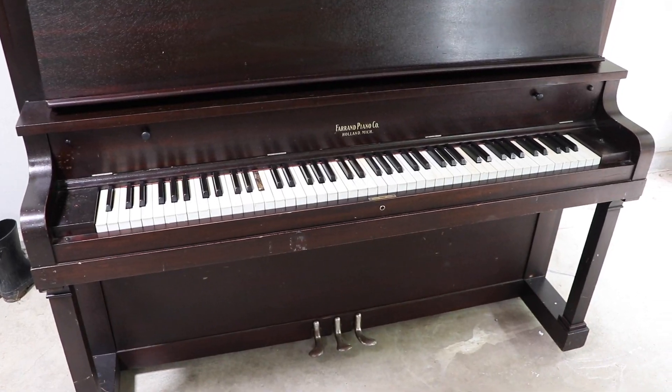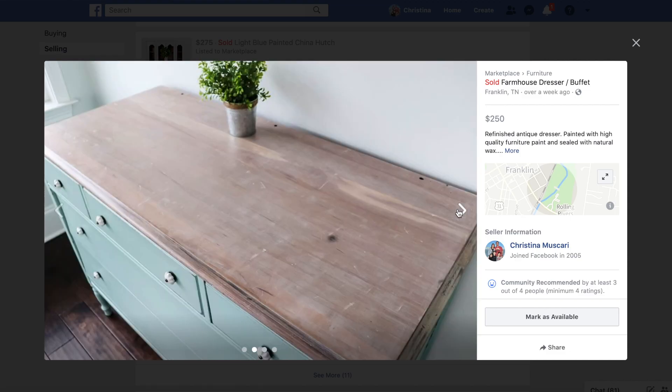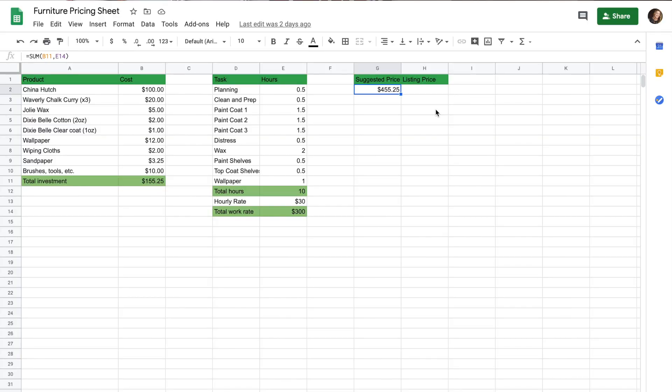If you are new here, I am a furniture painter and refinisher and you will normally find me making over pieces of furniture and showing you how I did it. About a month ago, I put a video up showing you how to price your pieces and sell them online just like I do. I asked if you'd be interested in seeing how I charge clients for custom pieces and you said yes, so I'm doing that today. If you haven't watched that first video, please go check it out — I'll link it below. It covers how to price pieces based on materials and hours.